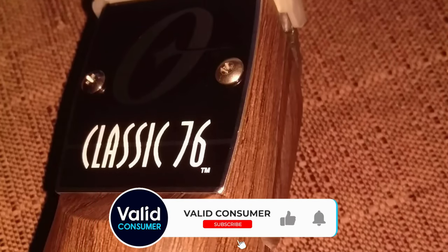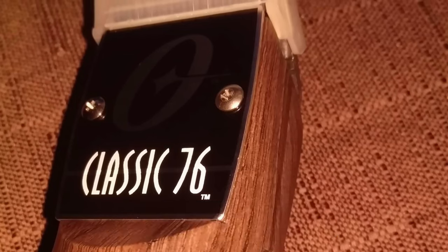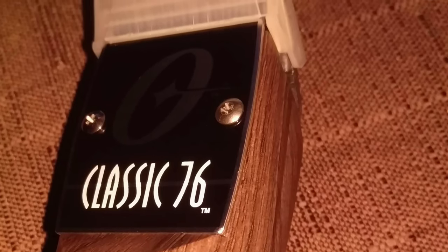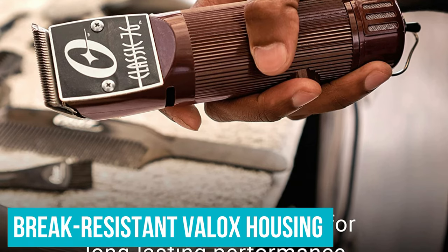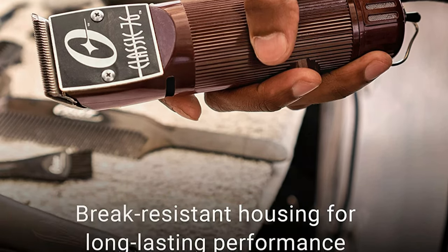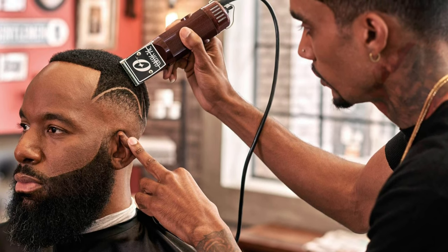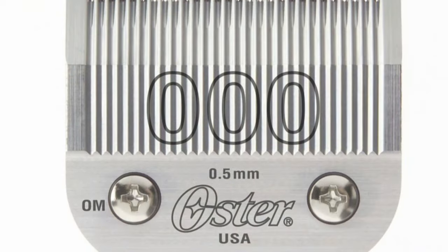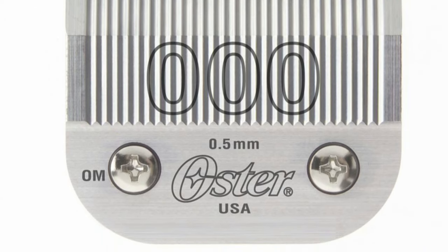What can you expect of the Oster Classic 76's life expectancy? Once you buy a 76, it'll be around for quite a few years. Its break-resistant Velox housing makes it a champion in terms of durability. That said, the Oster Classic 76 does have a learning curve. In case you have specific needs, you need to purchase blades separately, and blade changing is not that appealing to some.